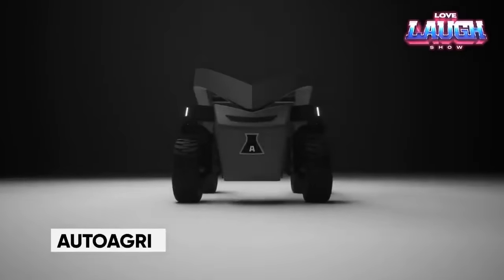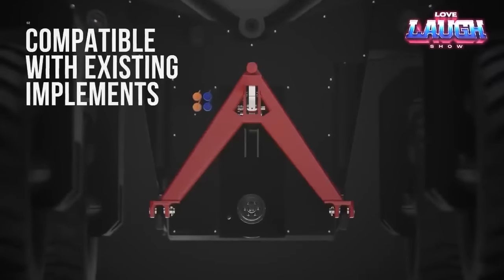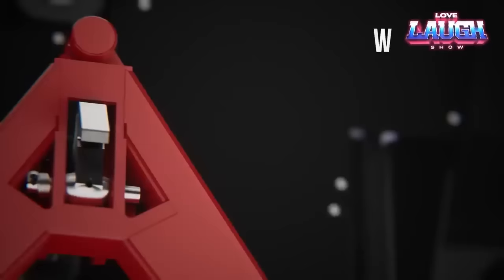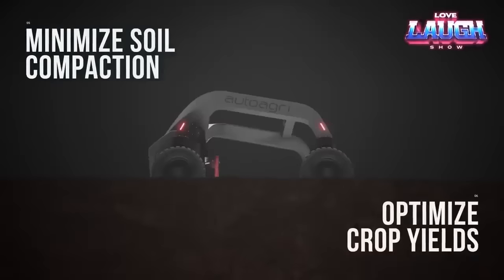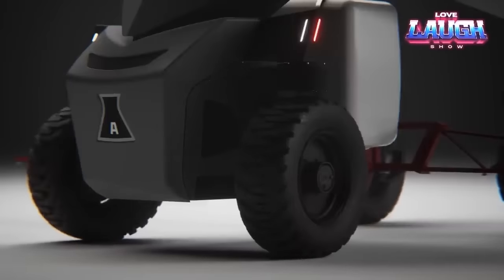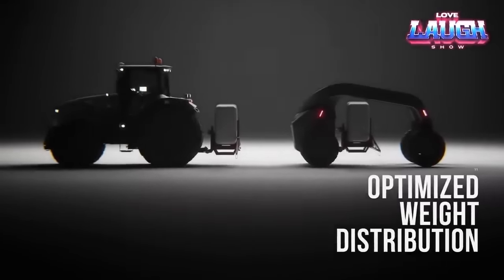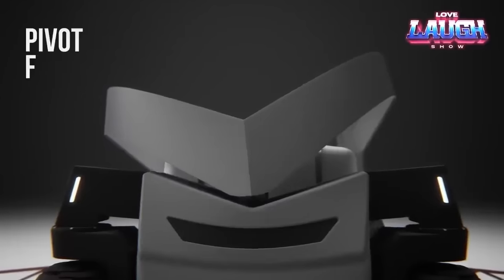Introducing AutoAgri, an innovative Norwegian firm on the brink of transforming the agricultural landscape with its cutting-edge autonomous cargo robot. This robotic marvel boasts a hefty payload capacity of approximately 4,409 pounds and is poised to revolutionize how agricultural materials are transported. It can effortlessly ferry seeds, fertilizers, pesticides, and various other vital resources, thanks to its adaptable design compatible with various attachments, making it a versatile ally for farmers. AutoAgri boldly asserts that their creation has the potential to slash transportation costs by a staggering 60%.